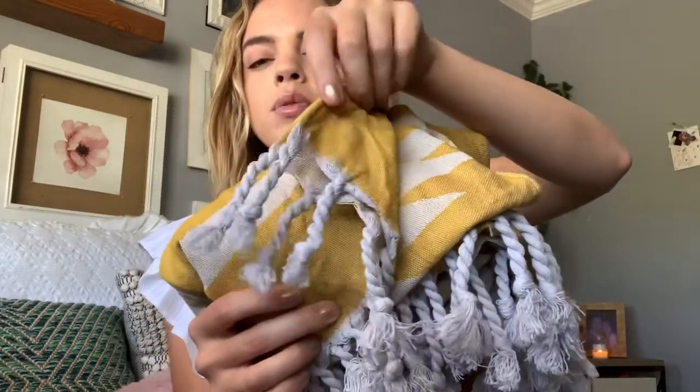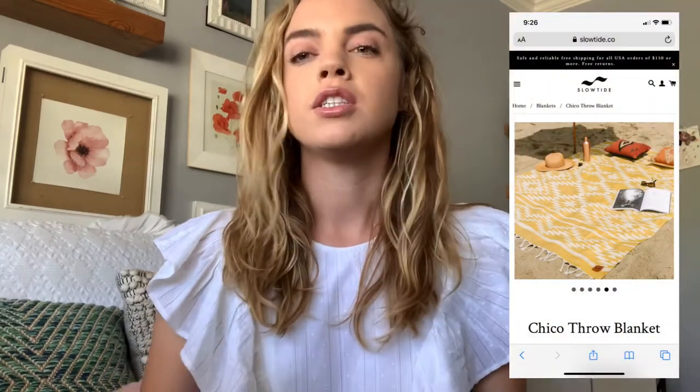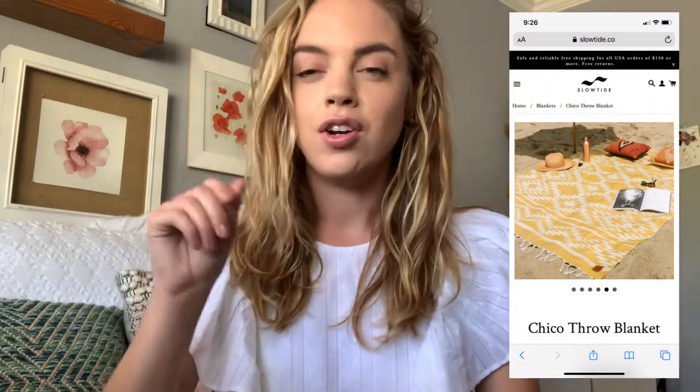What's really cool about the Slow Tide is this is a beach blanket and look how cute the fringe is on the end. They do a special weave pattern so sand doesn't get through. I took it to the beach and there wasn't any sand coming up through the towel, and none of the sand gets stuck inside either.